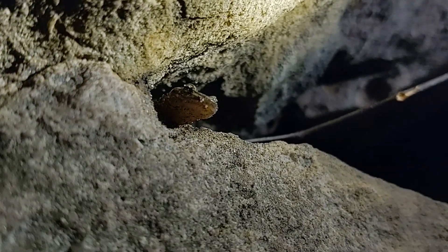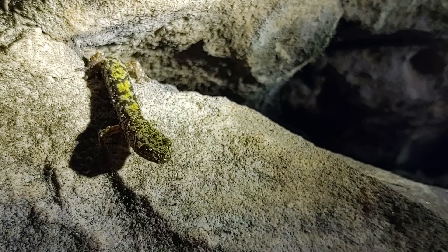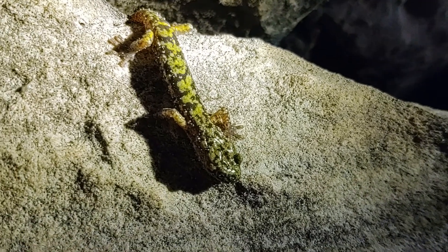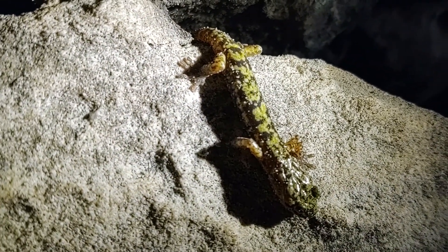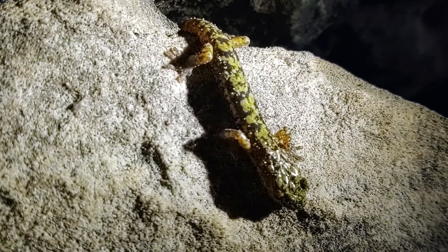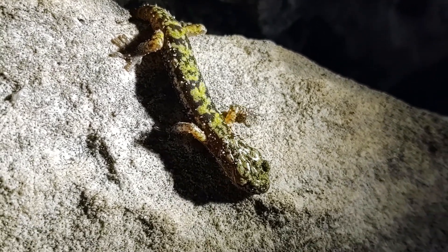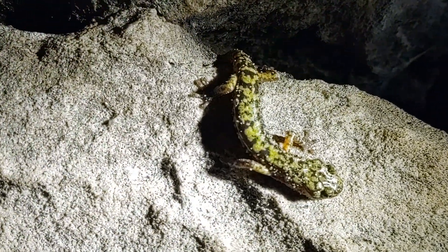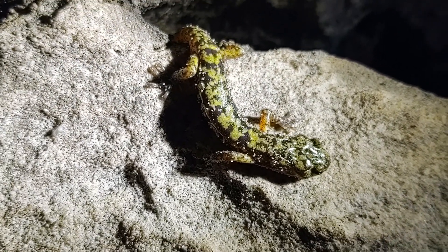Here we have an individual green salamander that we found crawling around on the rock outcrops, actually near the mouth of one of the crevices here at this particular rock face. It's a really good example of what your stereotypical green salamander looks like. The first thing that really jumps out whenever you see one of these species is the bright green coloration that gives it its name, as well as some of that splotchy patterning across the back.